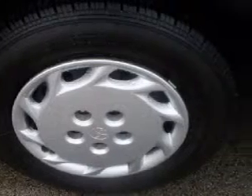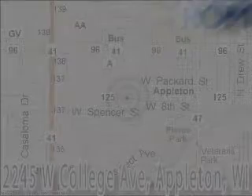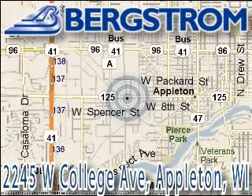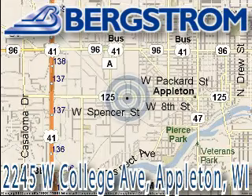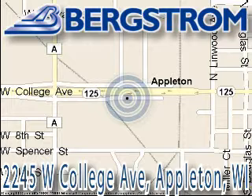Call or come in today to schedule a test drive. Bergstrom Chevy Cadillac of Appleton is located at 2245 West College Avenue, right next to the viaduct in Appleton. This vehicle won't be here long, so call our professional sales staff today to schedule an appointment.